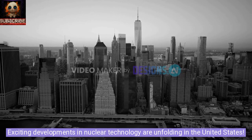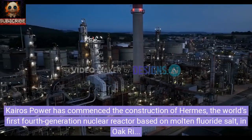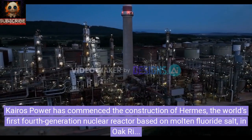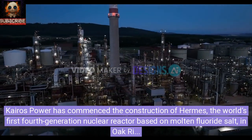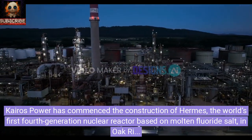Exciting developments in nuclear technology are unfolding in the United States. Kairos Power has commenced the construction of Hermes, the world's first fourth-generation nuclear reactor based on molten fluoride salt, in Oak Ridge, Tennessee.